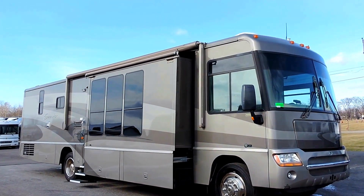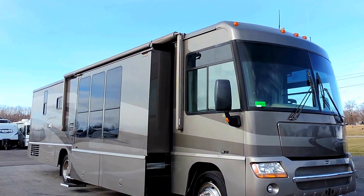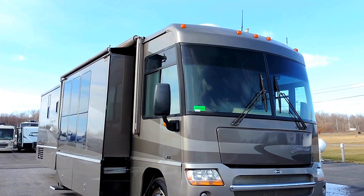Welcome to Zoomers RV. Today we just got in a beautiful 2005 Itasca Suncruiser 38J.